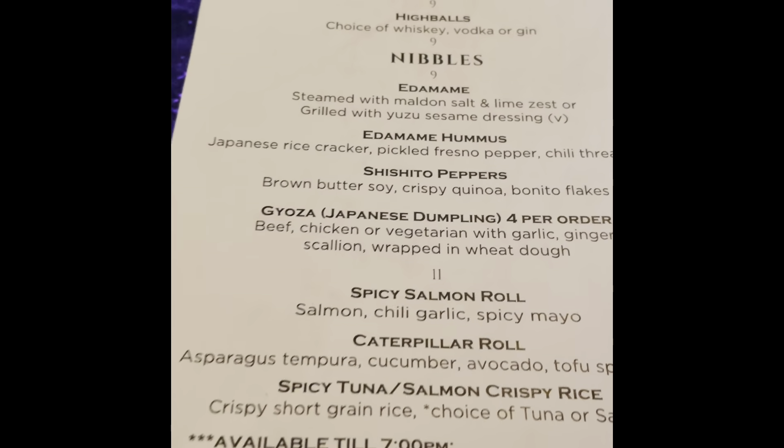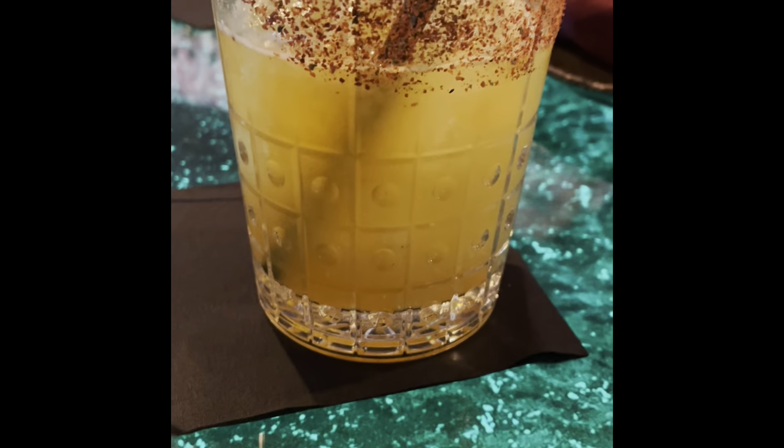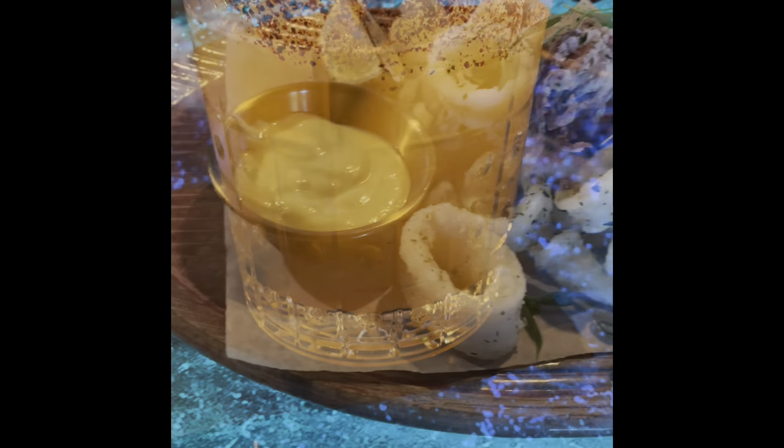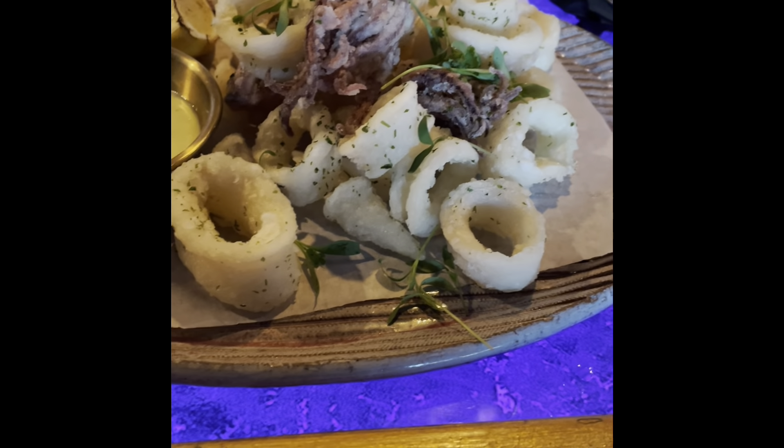We're headed to the bar area. Unfortunately they didn't have any tables available so we took a seat at the bar. But guess what — they have happy hour on the weekends! Not too many places have that. They offer drinks and small food plates.